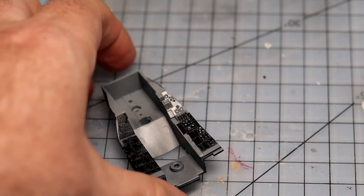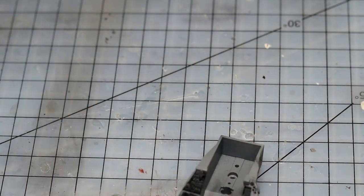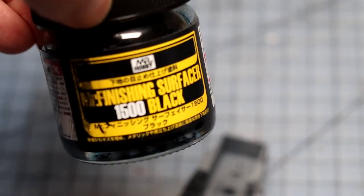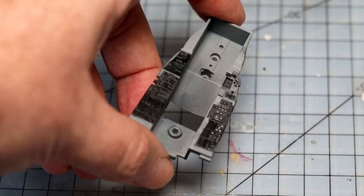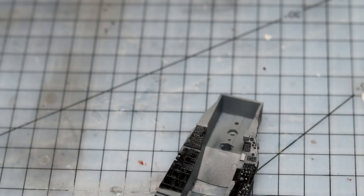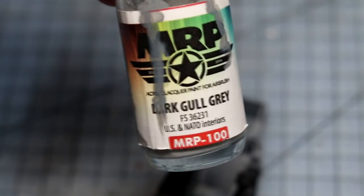How I painted this: I kind of like the color and slight sheen of the black Mr. Surfacer finish. So I wanted to use that for the cockpit panels. I carefully masked that off with masking tape and painted the grey over it. As always, it's dark gull grey for modern US aircraft.